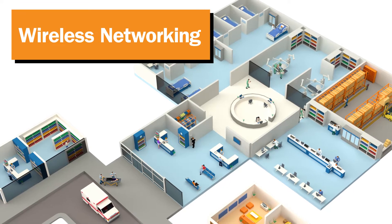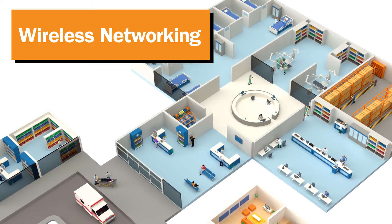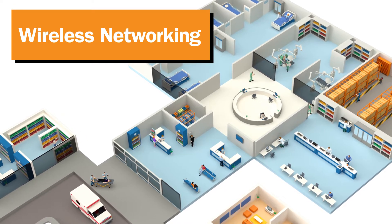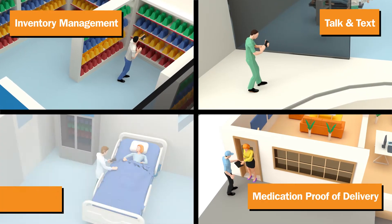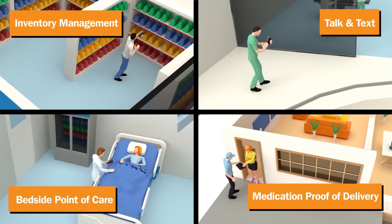Ensure your hospital remains connected, high-functioning, patient-focused, and completely transparent by empowering medical teams with tablets equipped with scanning, talk and text, device management software, and much more.